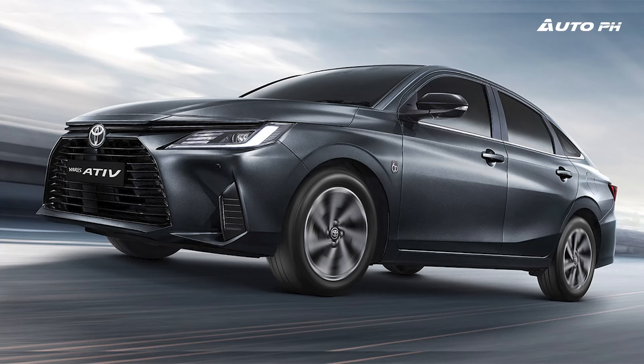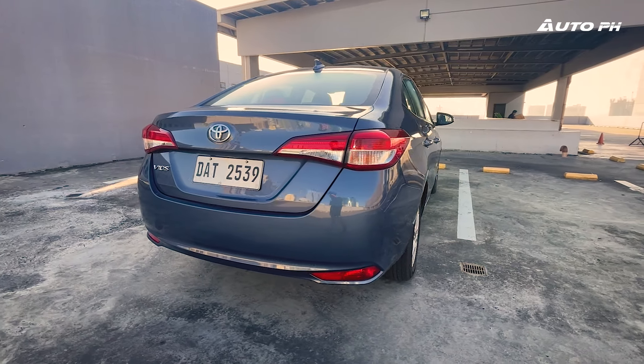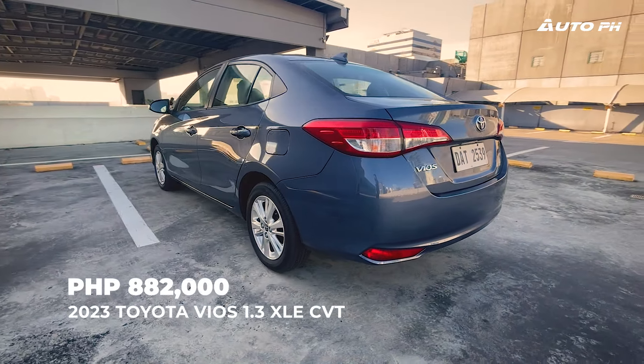Also, a new generation Vios is arriving hopefully this year, so is this still a good choice? What we have is the Toyota Vios 1.3 XLE CVT variant and it's priced at P882,000.